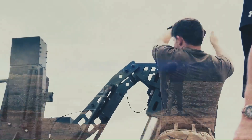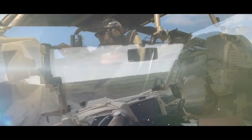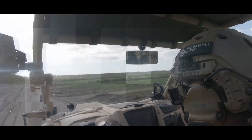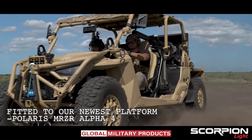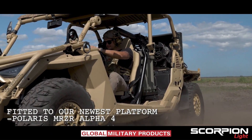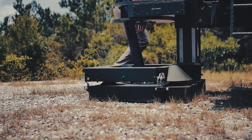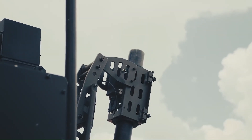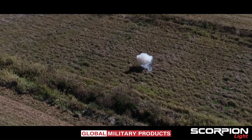Its lightweight yet rugged design allows it to navigate and operate effectively across a wide range of challenging terrains, from urban landscapes to remote and hostile environments. With its ability to deliver high-volume firepower with precision, Scorpion significantly enhances battlefield effectiveness, providing a decisive advantage in both offensive and defensive operations.